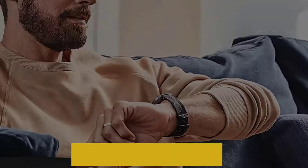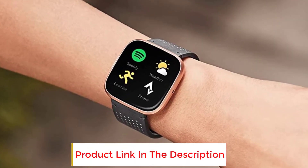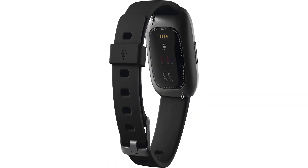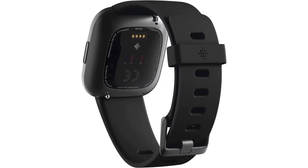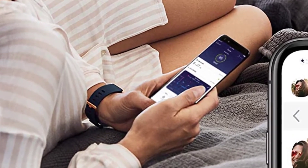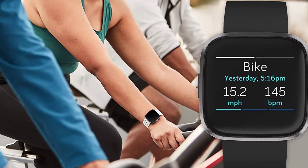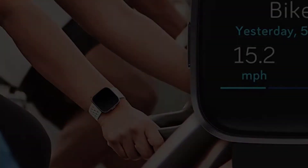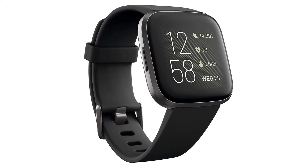Never miss your music while jogging, running, or working out by controlling your Spotify app from your wrist. You can also download Deezer playlists and Pandora stations easily. You can store 300-plus songs in this smartwatch of your choice and listen to them whenever you want. The company claims it can last for 6-plus days after a single charge, which is quite good. However, battery life depends on your usage, especially with sensors and the always-on display active.